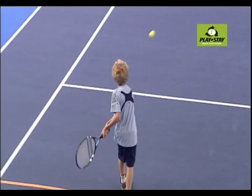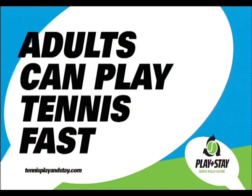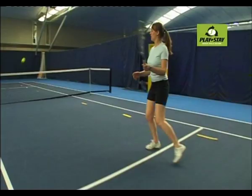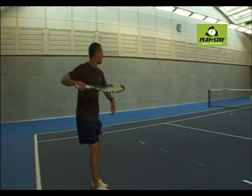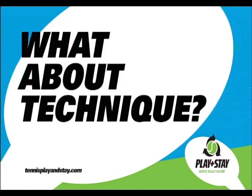All players aged 10 and under should play tennis using slower balls on smaller courts. Slower red, orange and green balls give players more time and control so they can develop their skills. Introducing tennis to adults using the slower balls ensures a much more active and enjoyable first experience, with them playing the game sooner whilst also adding a great workout.